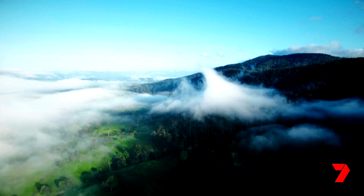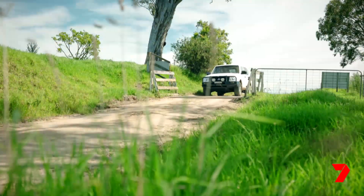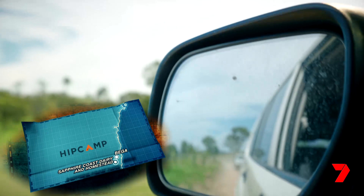Have you heard of the Sapphire Coast? No? Well, you're about to. It's a simply stunning patch of southern New South Wales.